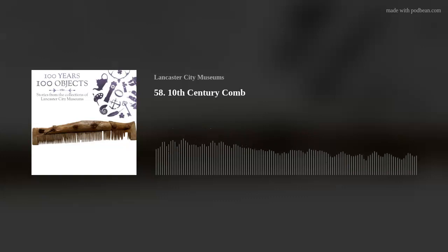The Vikings are still with us and have added to our culture materially, linguistically and various other ways. Join us for another episode of 100 Years, 100 Objects, stories from Lancaster City Museums. I'm Rachel Roberts and I'm the Collections Registrar for Lancaster City Museums. In this series we're looking at 100 objects from Lancaster, Morecambe and the surrounding area to celebrate a century of our museums and to find out more about the past and how we relate to it now.